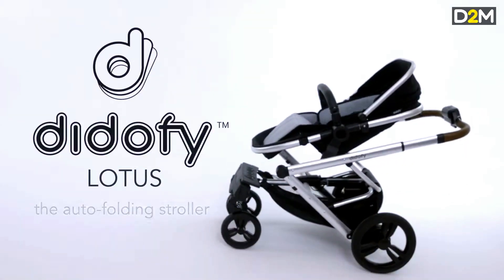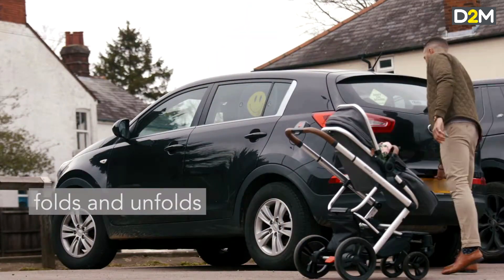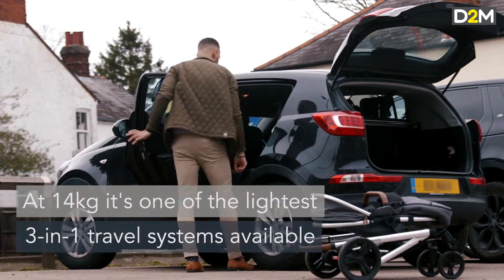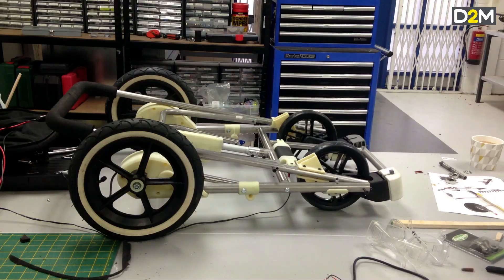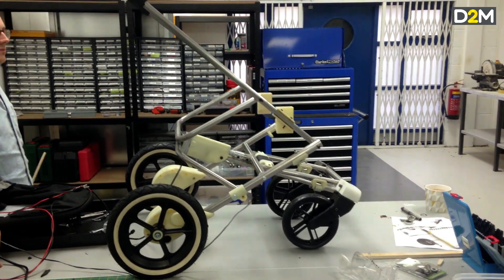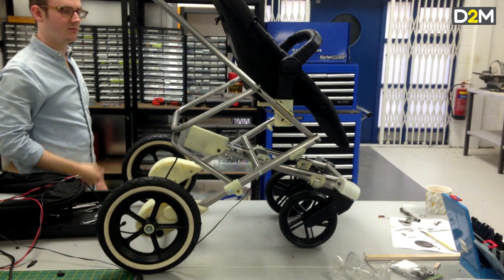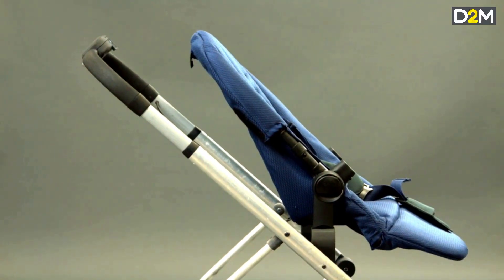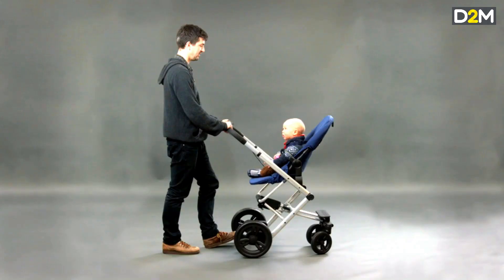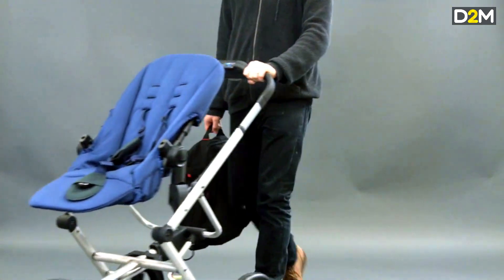The last example is an automatically folding and unfolding pushchair — much more complex than anything we've looked at so far. It has electronics, textiles, tubular metal sections, and plastic mouldings, with much more complex functionality. A basic prototype to test the core functionality, without the final finish, would be around £12,000. A high fidelity prototype with all the final fabrics, branding, and correct finish on the mouldings and tubes would be £20,000 to £25,000.